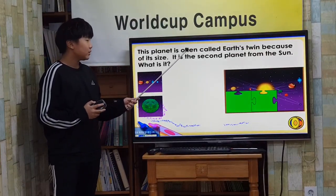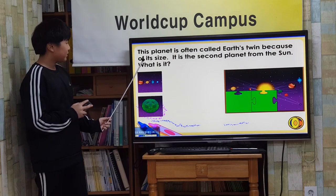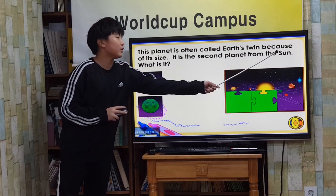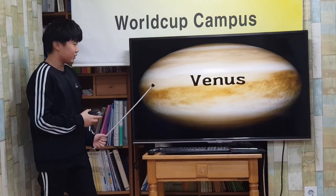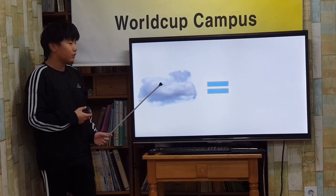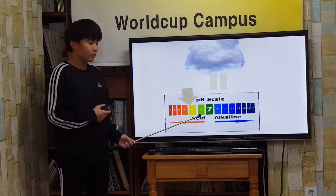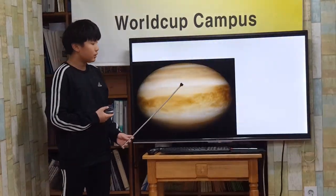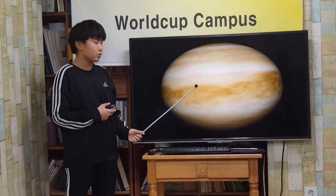This planet is the second planet from the sun. What is it? Venus! Thick clouds cover Venus. These clouds don't have water — they have acid. Venus is very hot. It is too hot for plants and animals to live.